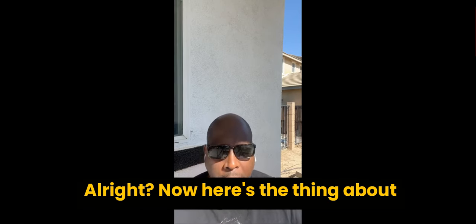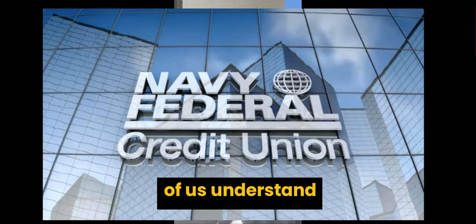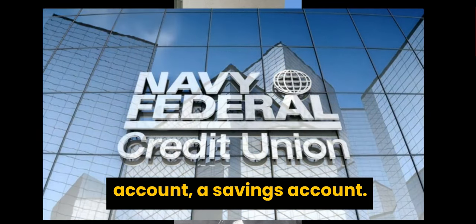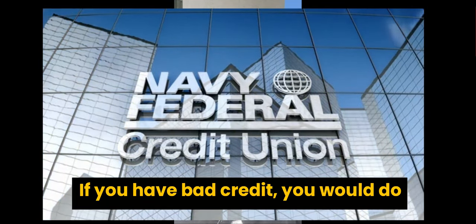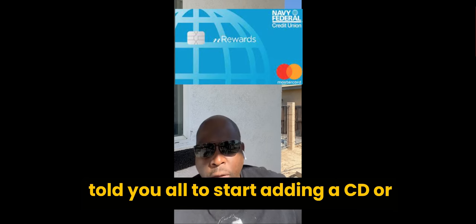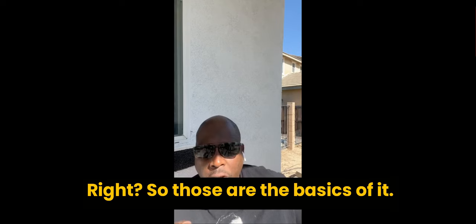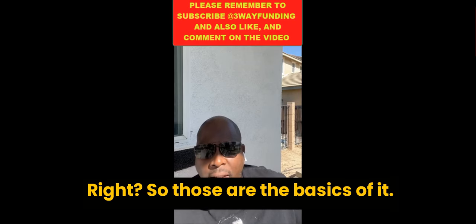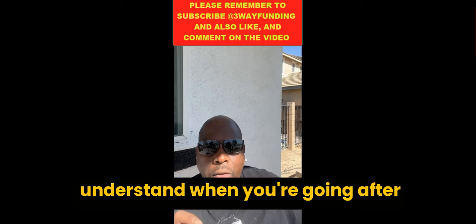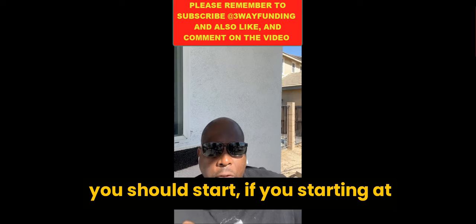Many of us understand about Navy Federal's internal score — meaning that you open a checking account, a savings account. If you have bad credit, you would do the nRewards card and a pledge loan. You should start adding a CD or money market account. Those are the basics. However, what people do not understand is where you should start when you're going after Navy Federal credit cards.